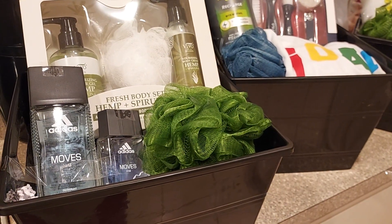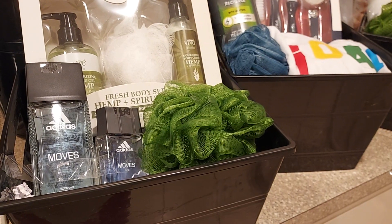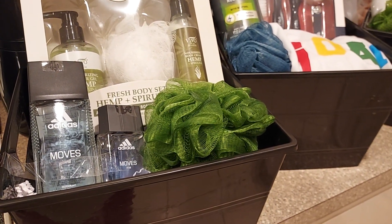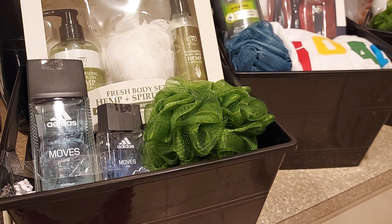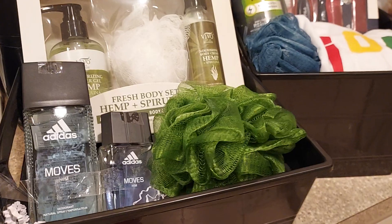Hey guys, welcome back to the channel — it's Everyday Creations by Ruth. Today I came on to share more of my men's Valentine gift baskets. I sold quite a few of those this past weekend, so I decided to make more for Valentine's Day on Wednesday.